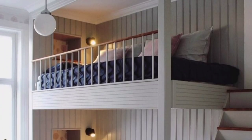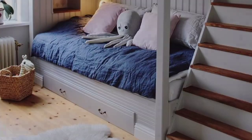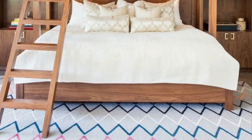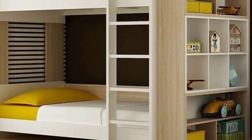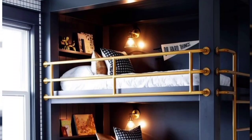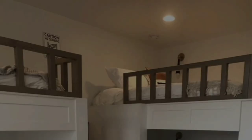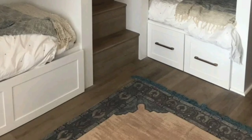If you are interested in home decor ideas, this channel is ideal for you. Whenever you are going to remodel or remake your home, consider these ideas. These are the most budget-friendly and luxury options, and you can make the bunk bed according to your demand and your needs.